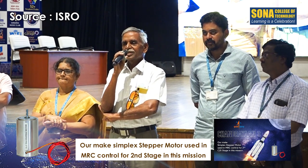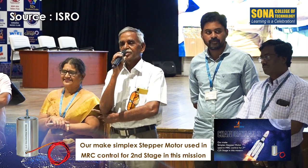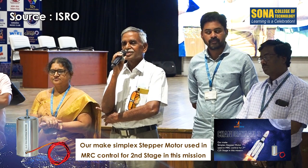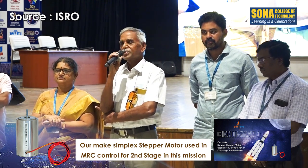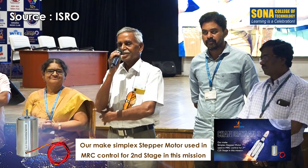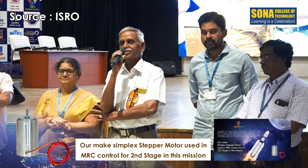Then why are we talking about it today? Because it is Chandrayaan 3 — this is very special, very special for India, as well as for the whole Sona College. That is why our principal personally asked us to arrange this, and our madam took the effort to arrange and witness all of this.